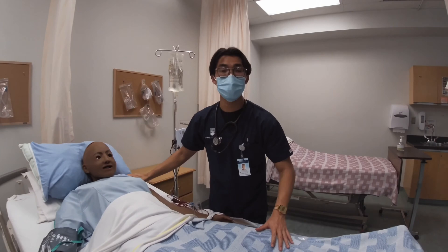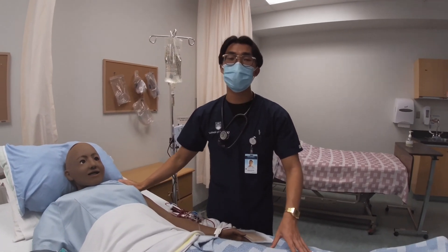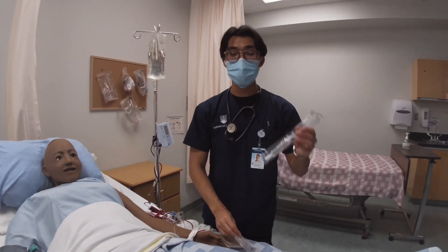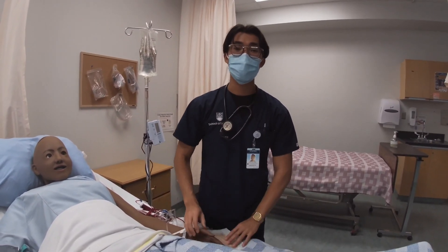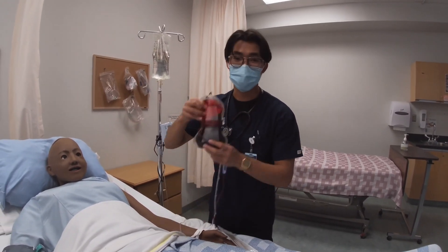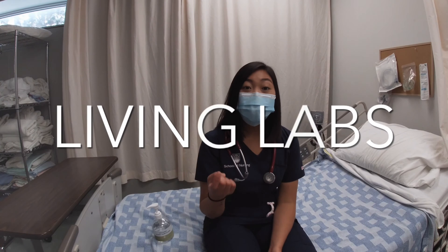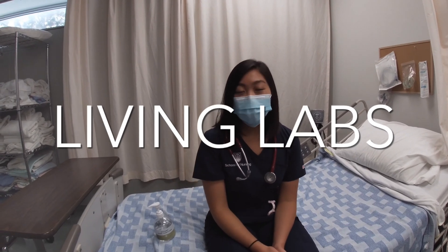These sim lab dolls are really cool because we can practice so many nursing skills with them. Some skills that we can learn are how to start IVs, how to give medications, how to do dressing changes, and even how to start blood transfusions. We actually invite patient volunteers from the community in our living lab — a very competitive aspect of UBC Okanagan's nursing program. In these patient volunteer labs, they help us learn about how they live their lives with various health conditions.